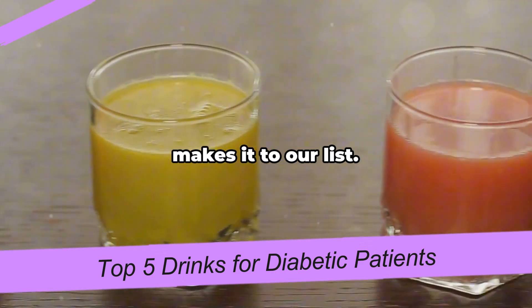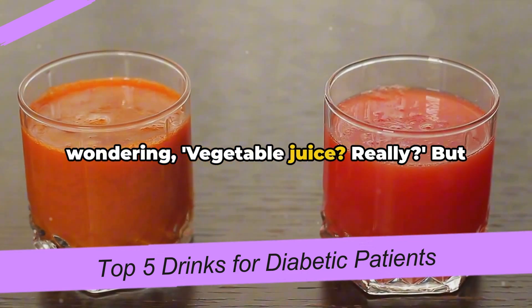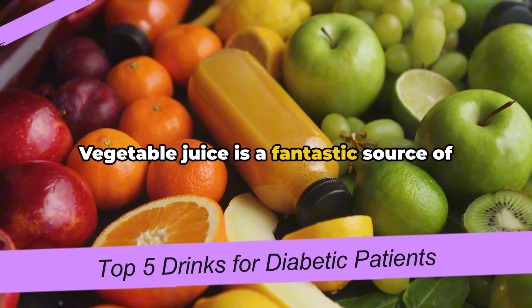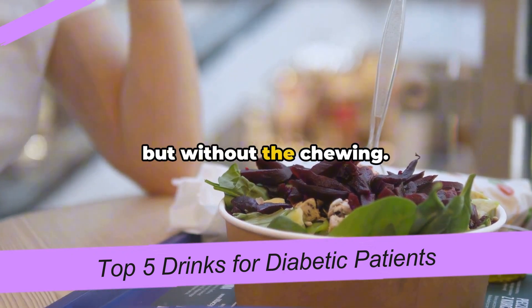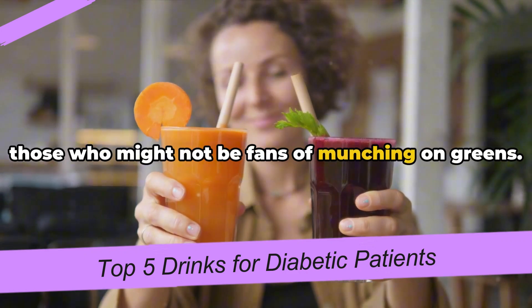Last but not least, vegetable juice makes it to our list. You might be wondering — vegetable juice, really? But hear us out. Vegetable juice is a fantastic source of essential vitamins, minerals, and nutrients. It's like consuming a salad in a glass, but without the chewing. This makes it an excellent choice for those who might not be fans of munching on greens.